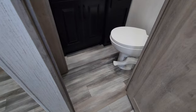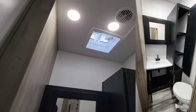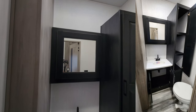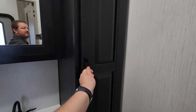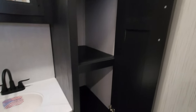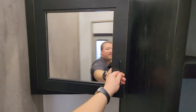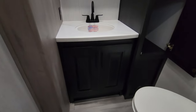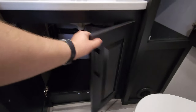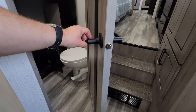Here we have the half bath with a porcelain foot-flush toilet, controls on the wall, an AC duct, and a vent fan. There's also a solid surface countertop in here, strong magnets on the doors, and storage down below. There is actually a lock on the handle.